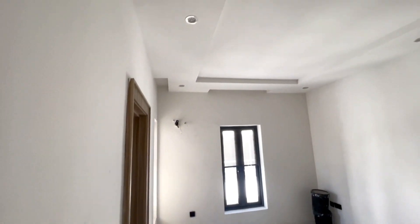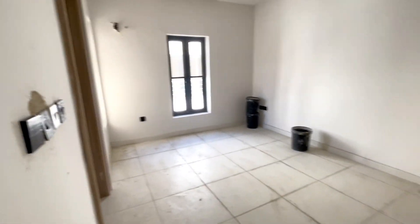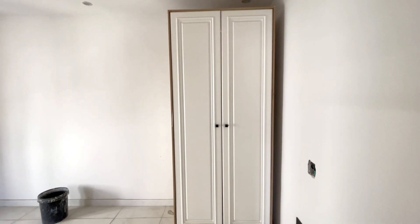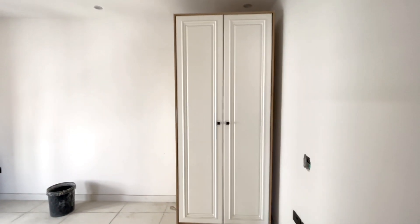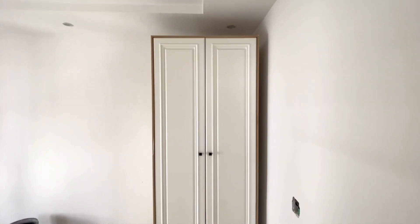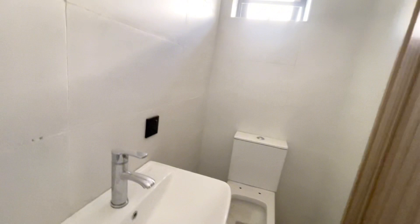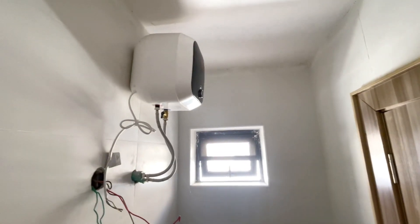This is room number two. You can see the gate from here. This is the wardrobe, and this is the toilet for this particular room. You can see the toilet, and that is the water heater over there.